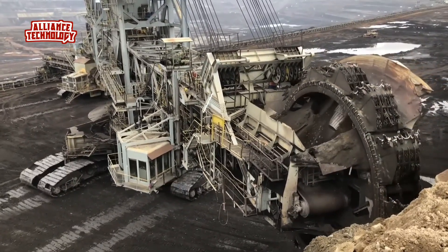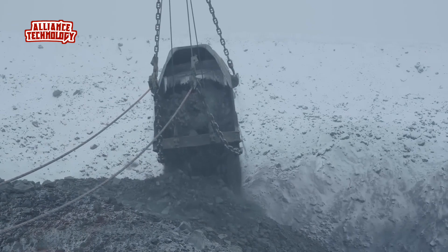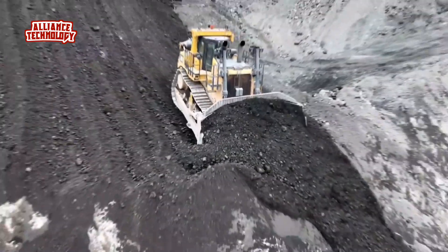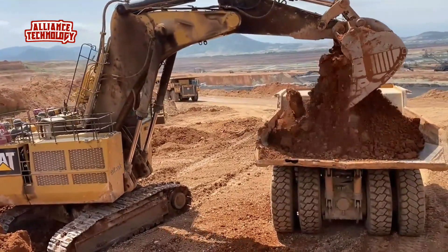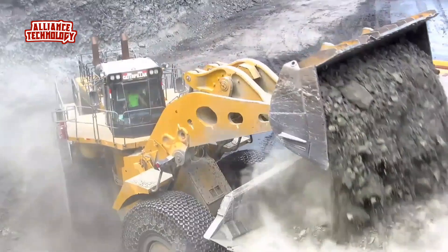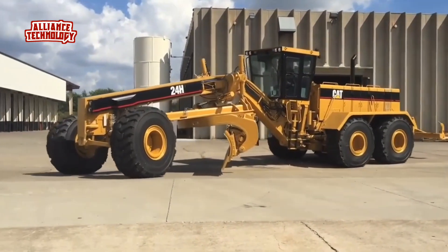Welcome to the world of raw power and engineering marvels, where steel meets the earth and mountains move. Join me as we explore the colossal machines that shape our world — from the depths of mines to the heights of construction sites, bringing you the latest news, reviews, and breathtaking action. Get ready to be amazed by the sheer scale and might of heavy equipment.